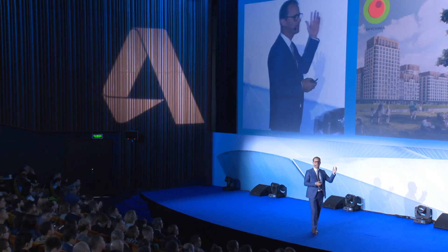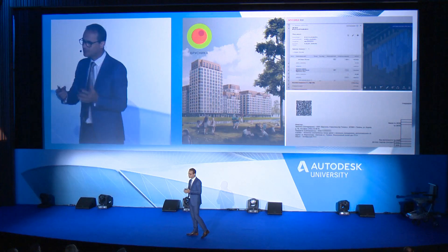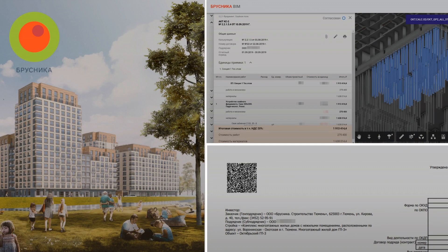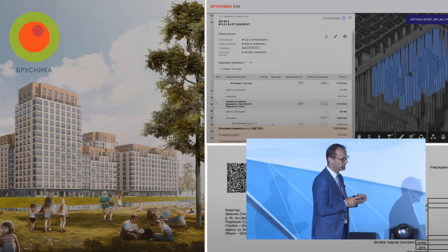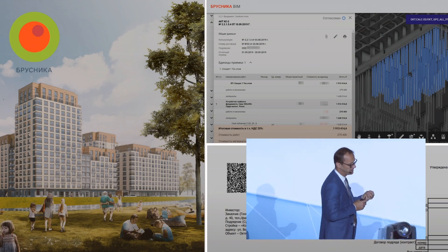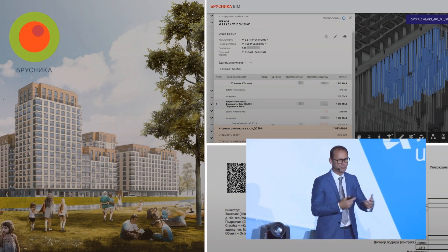Here's another example I'd like to talk about, coming from a leading Russian residential construction developer, Brosnika. They believe that the future is in open API systems. They've recently developed their own solution based on Forge and integrated with BIM 360. They have now transformed the payment process with that application, and there's even more potential to automate in the future.